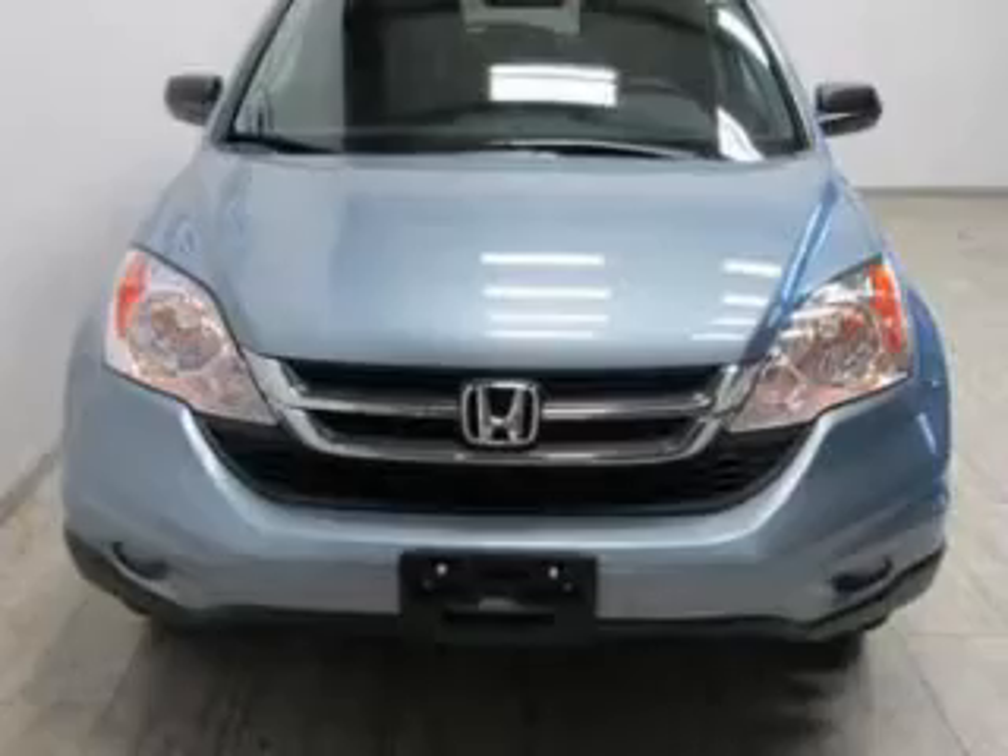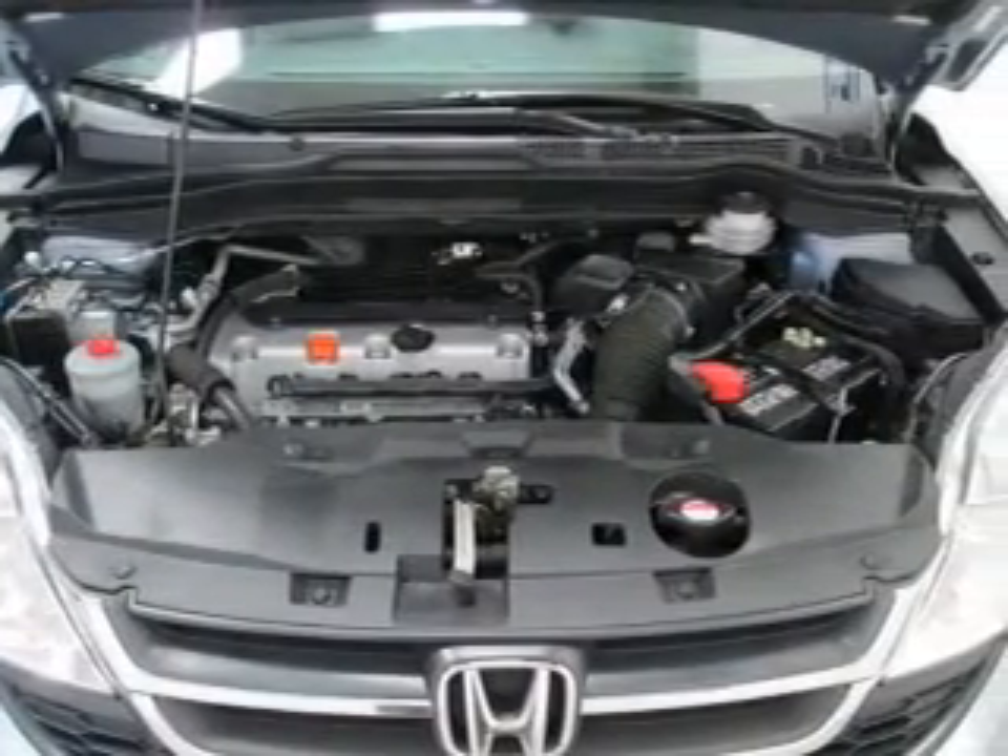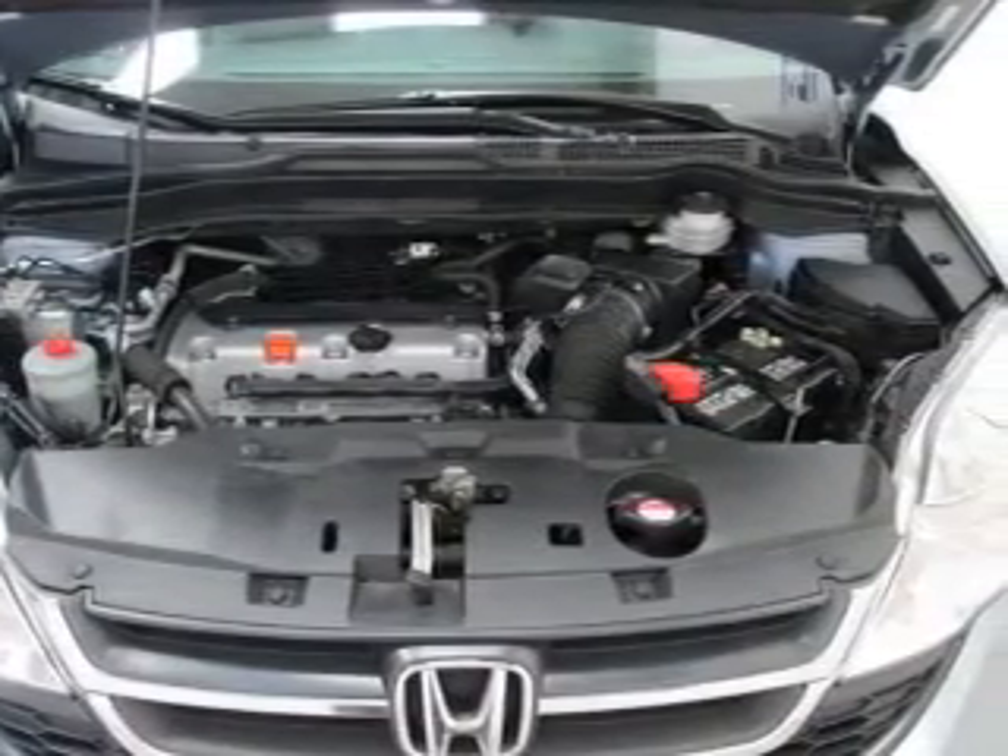Keyless entry, power door locks, power windows, cruise control, an AM-FM stereo with multi-disc CD player, power mirrors, an alarm system.